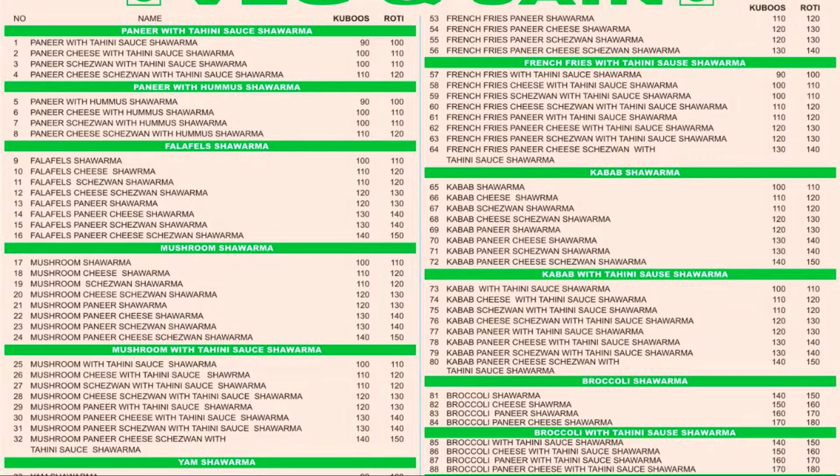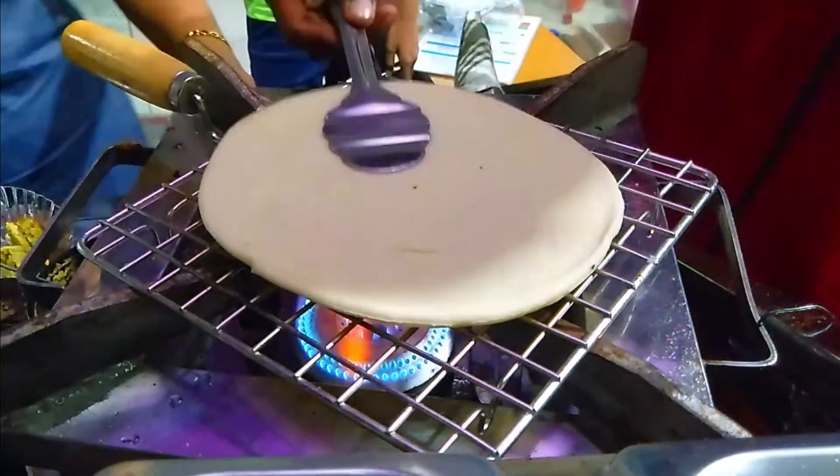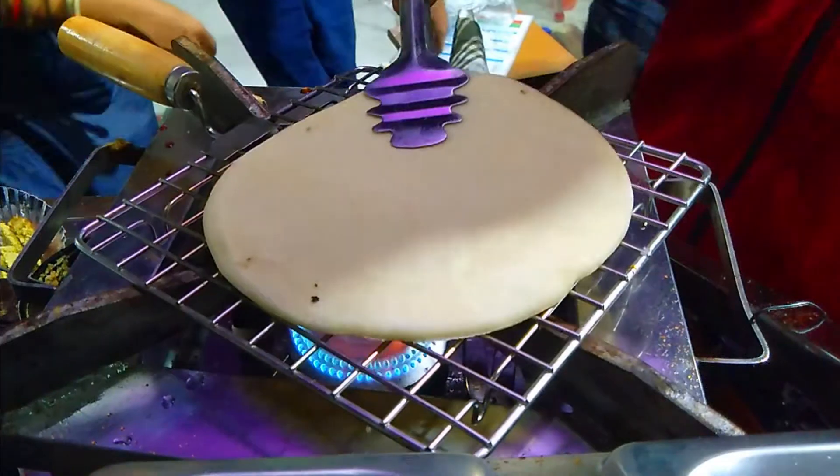Here you will find many varieties of shawarma — you can pause my video and check out their menu card. Now first I am going to have falafel paneer cheese sejwan shawarma.